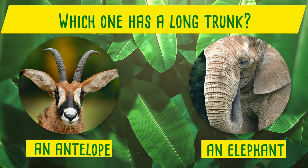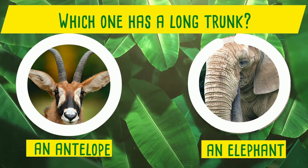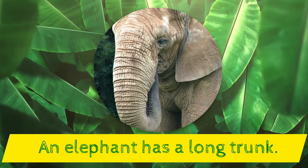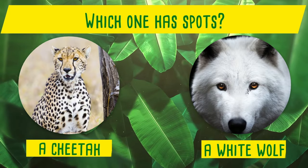Which one has a long trunk? An antelope or an elephant? Yes! An elephant has a long trunk!